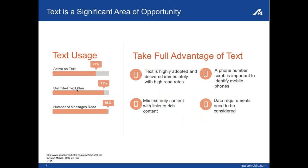The Medicaid population actually has the highest usage of text. They typically have unlimited text plans, so cost isn't an issue as it could be with smartphone data usage. The 98% read rate is a general industry figure that highlights the power of text for reaching this population. To take full advantage of this, several factors need to be considered: a phone number scrub that identifies which members have smartphones versus regular feature phones; knowing that smartphones are used for Internet access so links to rich content can be sent; and noting that data plans may not always be unlimited.